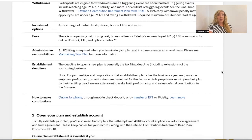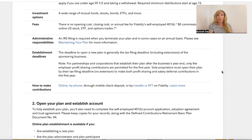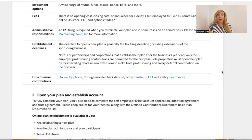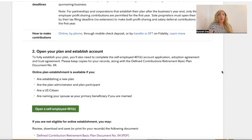Establishment deadlines: the deadline to open a new plan is generally the tax filing deadline including extensions of the sponsoring business. For partnerships and corporations that establish their plan after the business's year-end, only the employer profit sharing contributions are permitted for the first year. Sole proprietors must open their plan by their tax filing deadline — no extension — to make both profit sharing and salary deferral contributions in the first year.